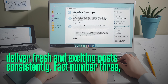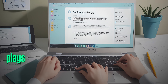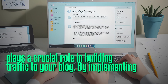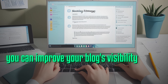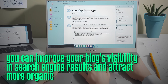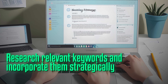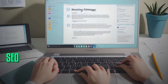Fact number three: SEO, or search engine optimization, plays a crucial role in building traffic to your blog. By implementing effective SEO techniques, you can improve your blog's visibility in search engine results and attract more organic traffic. Research relevant keywords and incorporate them strategically into your blog posts to enhance your SEO ranking.